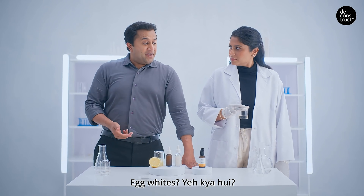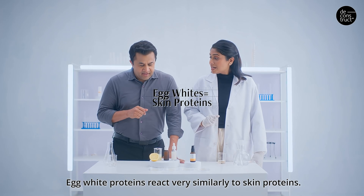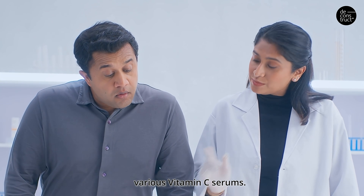Egg white — what happened? Looks like some school science project. Egg white proteins react very similarly to skin proteins. Let's see how your skin proteins respond to various vitamin C serums.